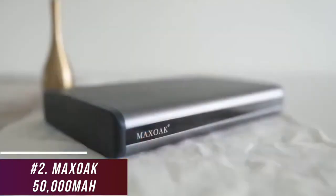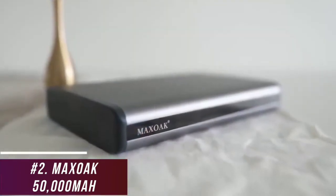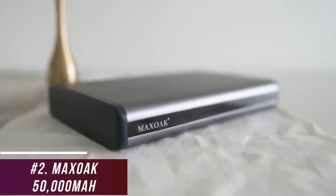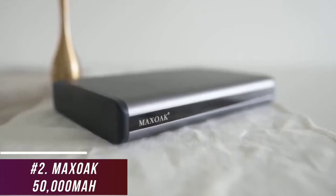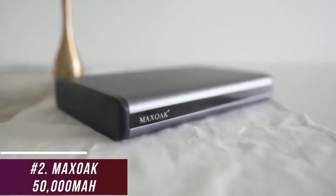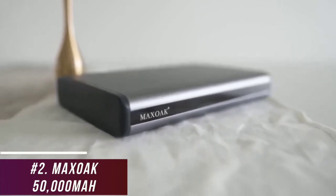It can charge most laptops around 2.5 times and comes with 20-volt and 12-volt DC outputs. While it lacks fast or wireless charging capabilities, it has an auto-off feature to save power. I believe the Max Oak 50,000 mAh power bank is the best high-capacity option available because of its outstanding performance, range of safety features, and ease of use. This is a great choice for longer trips, charging multiple devices, or emergency situations.